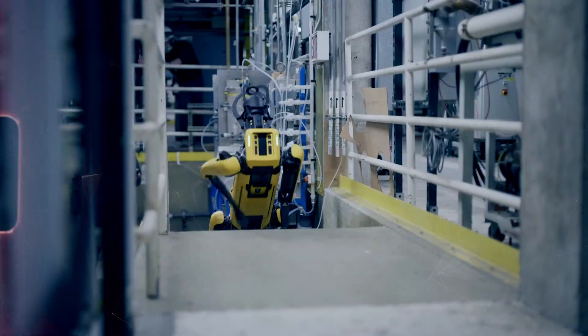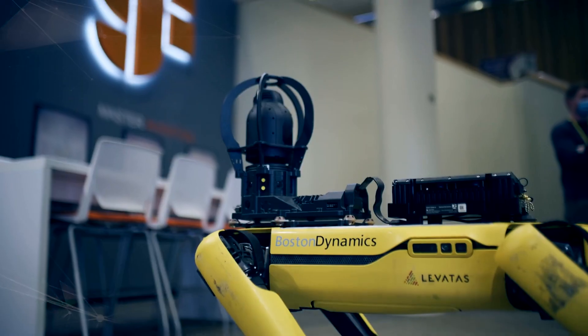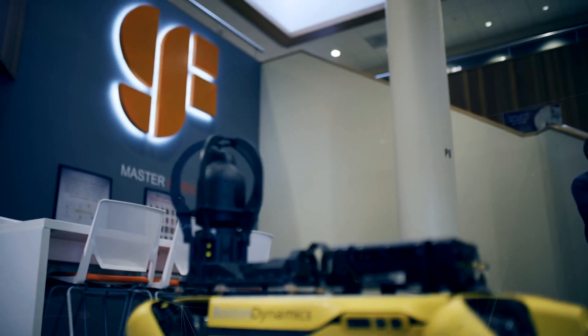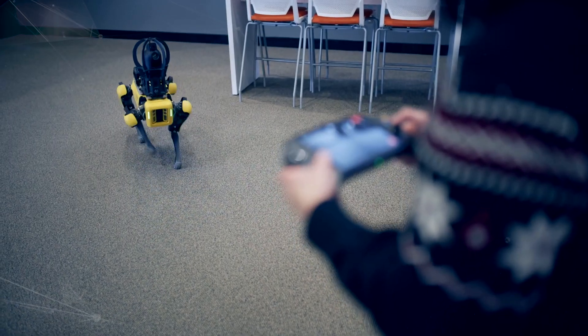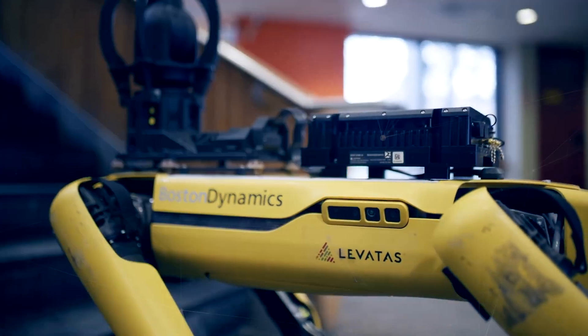Spot can help you improve your health and well-being by providing physical and mental support. Whether you're a patient, a caregiver, or a health worker, Spot can assist you with tasks related to diagnosis, treatment, prevention, and recovery. It can also help you cope with stress and loneliness by providing companionship, entertainment, and social interaction.